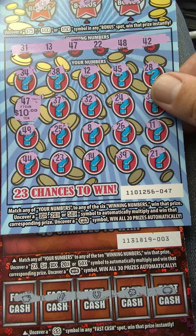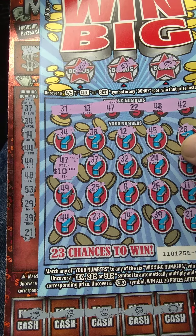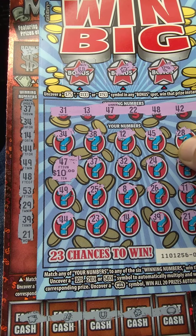It is ticket number three, and the winning numbers are 37, 34, 14, 44, 49, 48, 53, 29, 39, and 21.